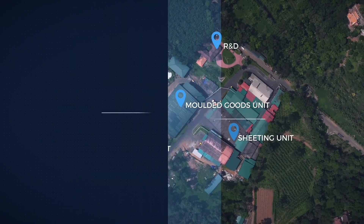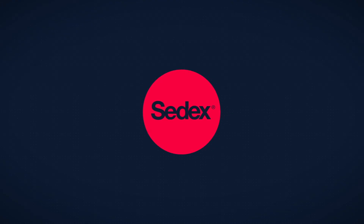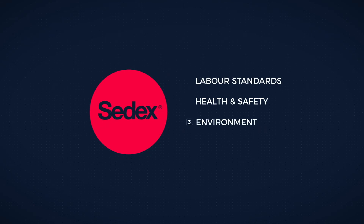Glenrock is an ISO 9001:2008 certified company and we have conducted a four-pillar CEDEX members ethical trade audit, which includes adherence to labor standards, health and safety at the workplace, and environment and business practices.